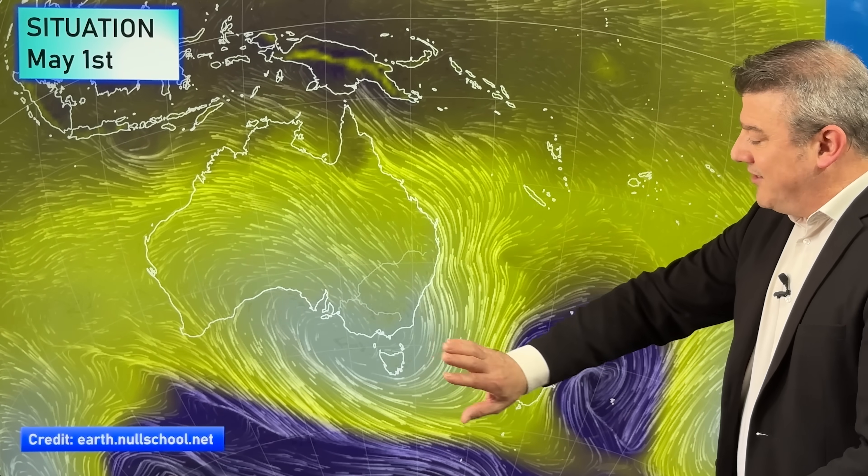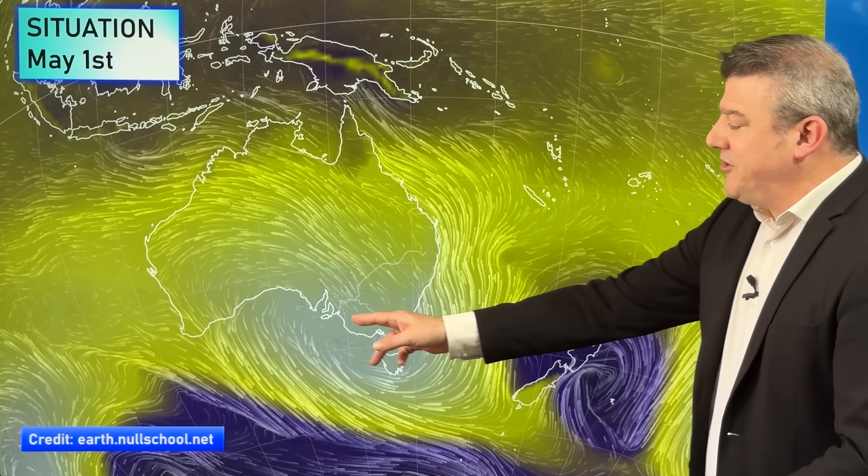Behind it there is another high coming in, and unfortunately for those people in drought around southern Australia — mostly in the areas where you're seeing the brightest white, that is the highest air pressure at the moment — these areas are not seeing much in the way of rain. There may be a few showers but it's not enough to really make any impact. We're not seeing at this stage any big rainmaker on the way.